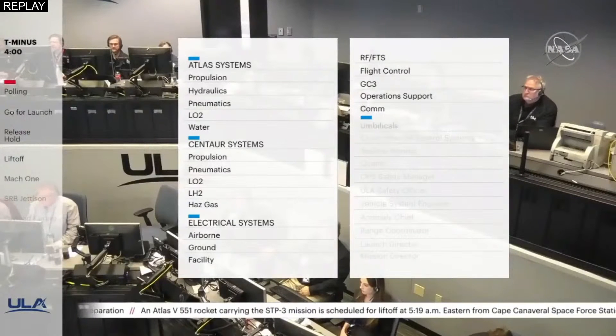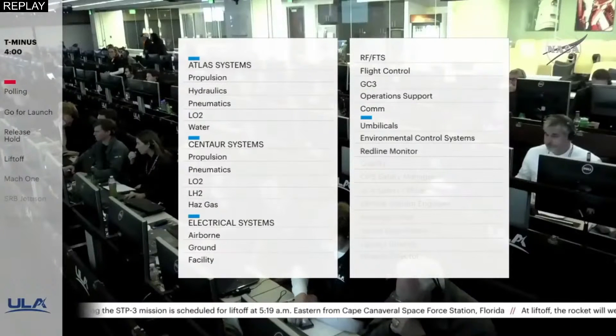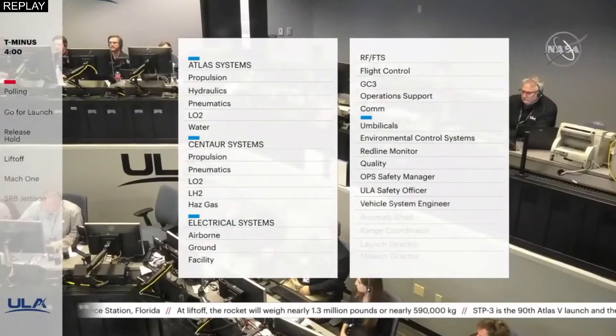Umbilicals, DCS, Redline Monitor. Quality. Ops Safety Manager. ULA Safety Officer, Vehicle System Engineer, Anomaly, Chief Range Coordinator — clear to proceed.